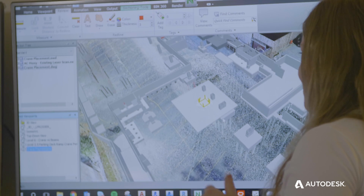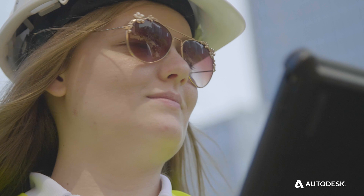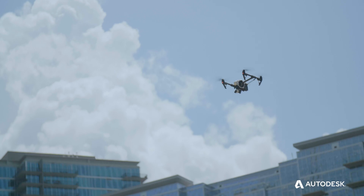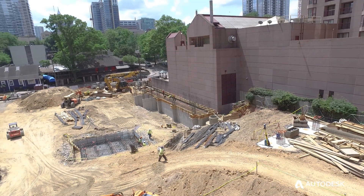We're really doing a full BIM coordination on this project. We're incorporating the BIM 360 suite for our project management. We laser scan the entire site and we drone the entire site from a high-level point of view so we can get a top-down view of the entire project.